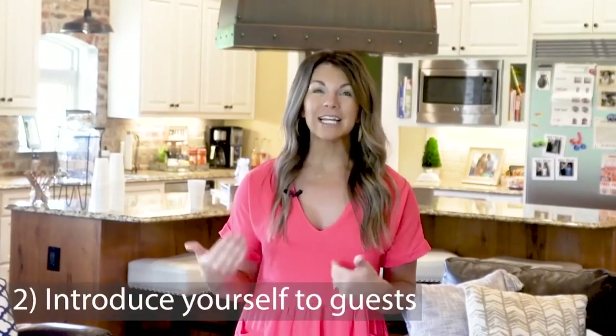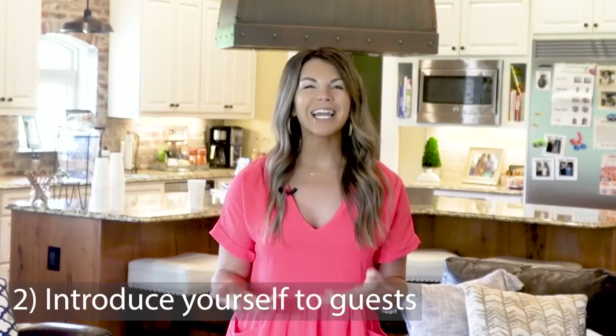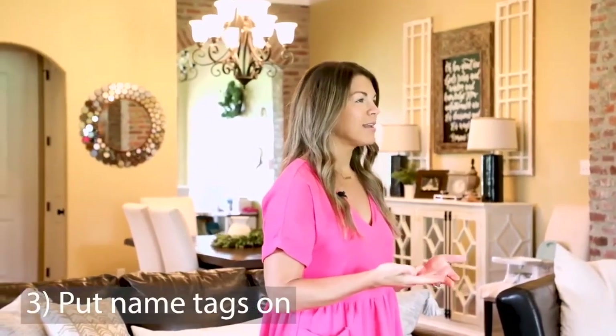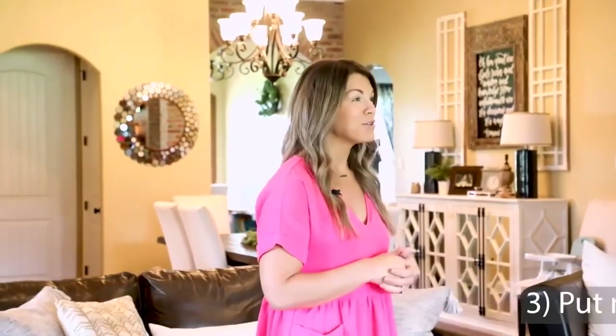As you greet your guests, introduce yourself if you have not met them already. No matter what, shake their hand and give them a hug — it just sends a warm message right off the bat. When they walk in, have them put a name tag on, because most of us can't remember everyone's name, and hopefully we have some new people attending.